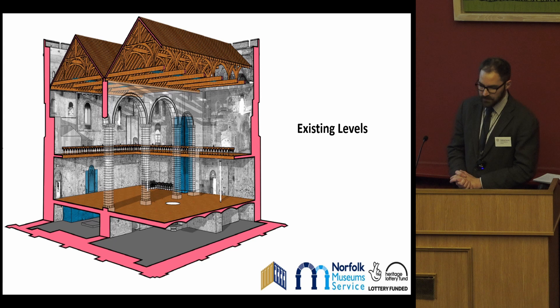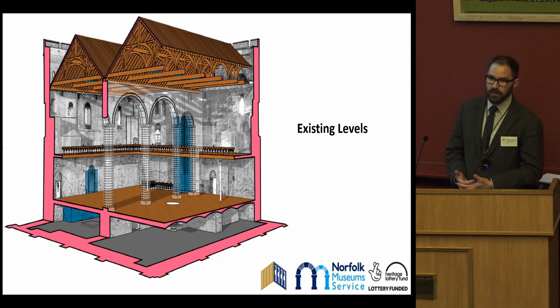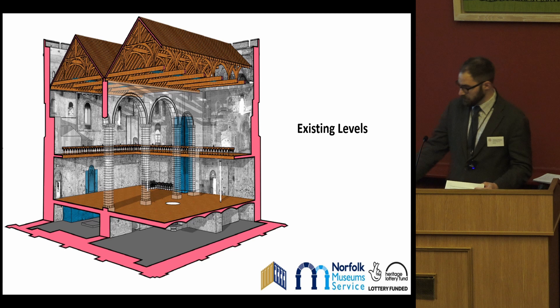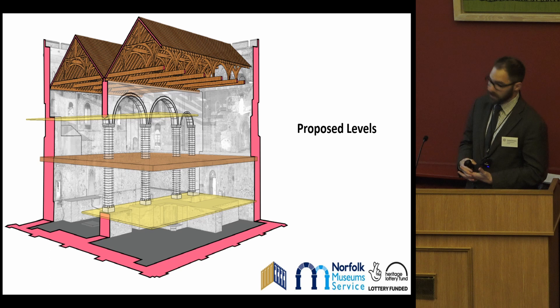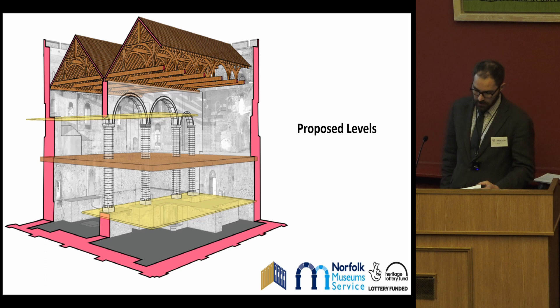One of the most significant points raised from the consultation and observations was that visitors had difficulty understanding the medieval layout and life of the keep as a castle and palace due to the Victorian architecture. So one of the central principles of the whole project is to recreate these medieval interiors. This involves the reinstatement of the medieval principal floor, essentially filling in the void around the Victorian gallery and then creating as much as possible the internal room divisions and furnishing these spaces. This will enable the principal floor to contain in full historical dimension: the great hall, the kitchen, the king's bedchamber, the chapel and some of the mezzanine area above — essentially all of the high status spaces.